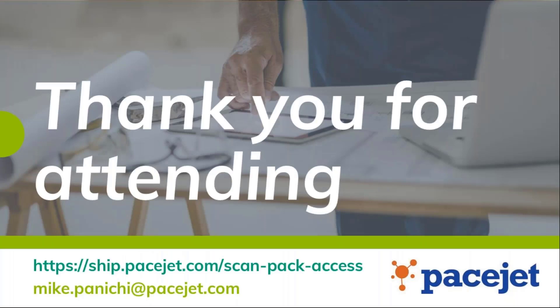Alright everybody, we're going to go ahead and close it off here and give you a couple minutes back of your day — we cut it down to about 25 minutes. Thank you so much for attending today. The link for the data sheet and more information about ScanPack is listed below, along with Mike's email address. He's going to be your best resource when wanting to discuss ScanPack further and talk about those more ERP-specific questions. If you did ask questions, he will be reaching out to follow up. You'll also receive an email tomorrow with a link to the recording — great for any coworkers who couldn't attend. Thank you everyone for attending today and we look forward to speaking to you soon. Have a great day.